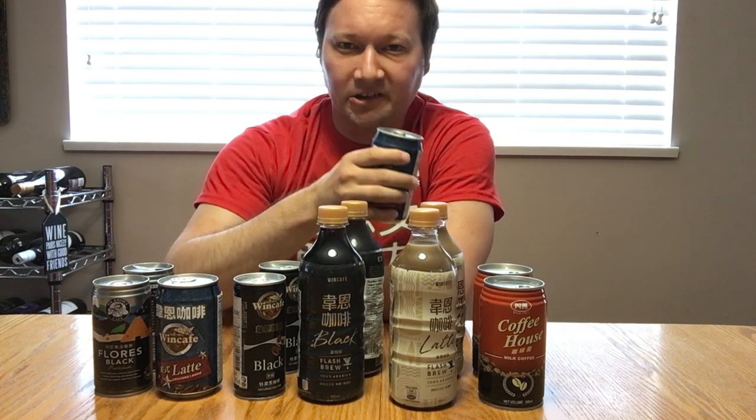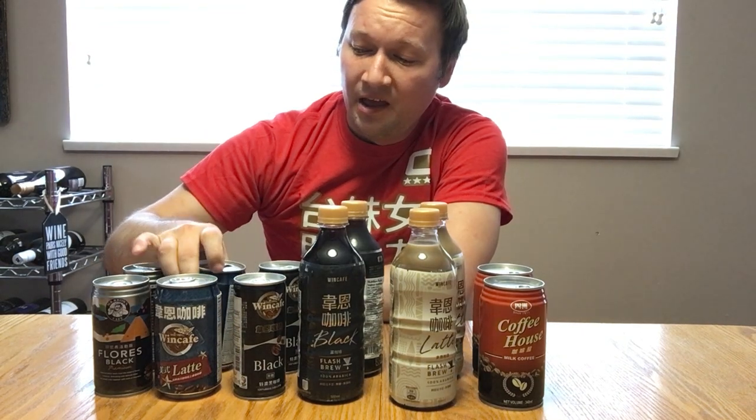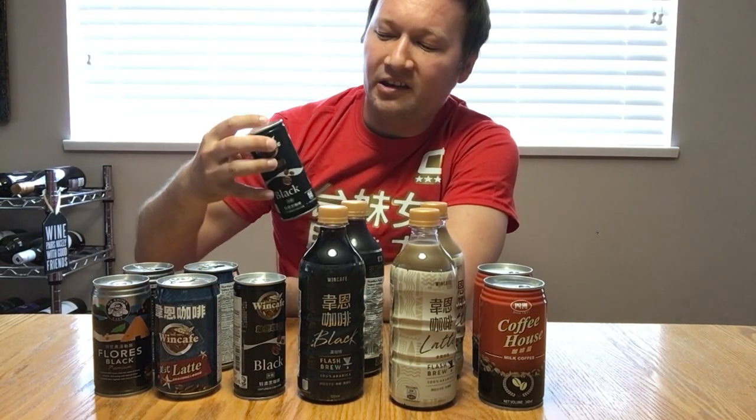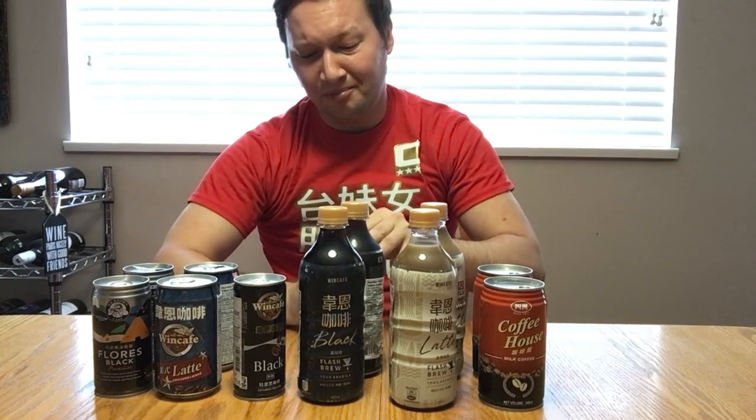Actually, this is quite interesting — it has green tea extract. So far, this is pretty solid. Let's try the Wind Cafe Black and see how it compares to the Mr. Brown Black.